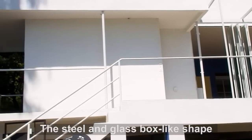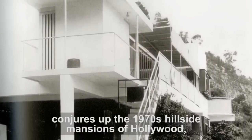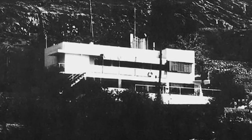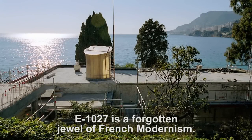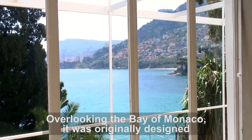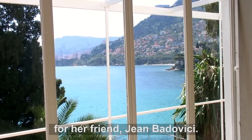I'm met with the determined lines and stark chalky white paint of an unmistakably modern house. The steel and glass box-like shape conjures up the 1970s hillside mansions of Hollywood rather than 1920s Europe. E-1027 is a forgotten jewel of French modernism, overlooking the Bay of Monaco. It was originally designed as a summer residence by Gray for her friend, Jean Badovici.